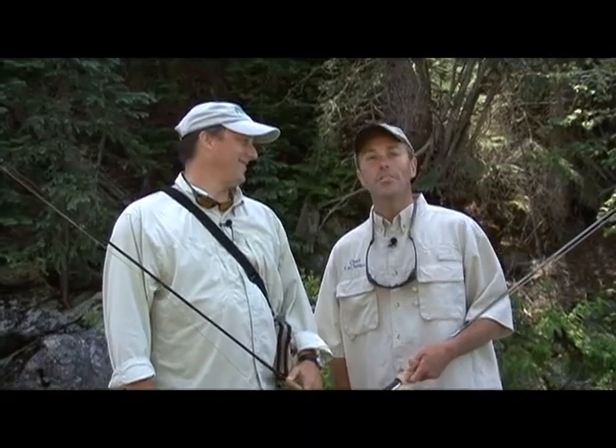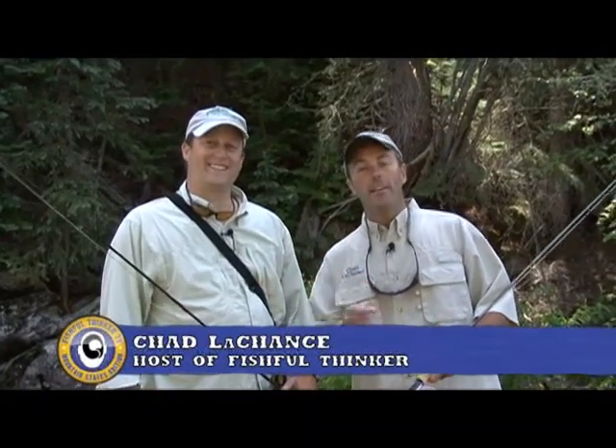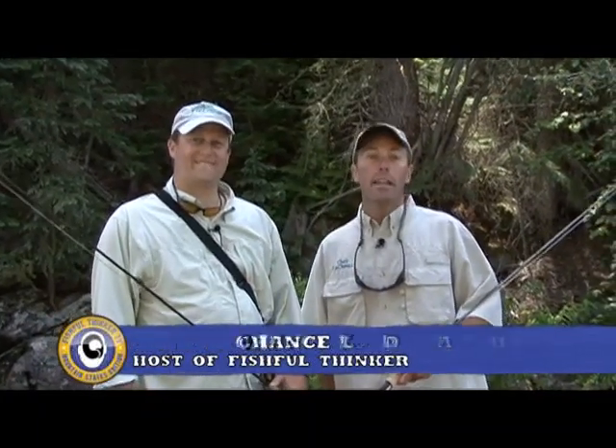Good morning. Welcome to Fishful Thinker. I'm Chad Lachance, and I appreciate you joining us. Our guest on today's show is Mr. Steven Schweitzer. Good morning. This guy is the author of A Fly Fisher's Guide to Rocky Mountain National Park, and that's a big hint to where we are today. We're in Rocky Mountain National Park. We're going to do some fly fishing for high country brook trout and cutthroat.